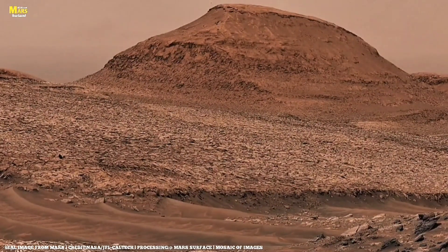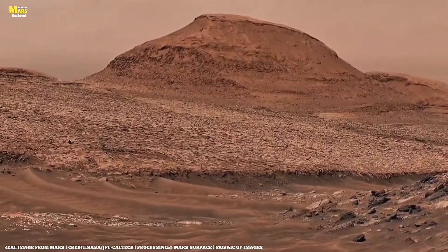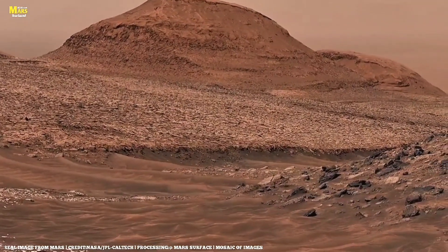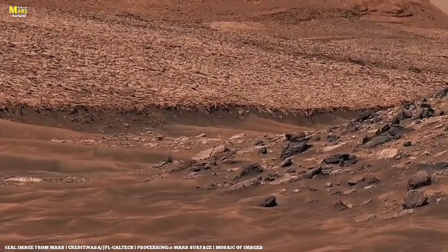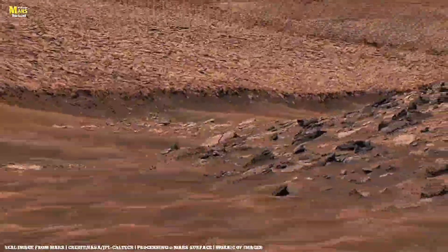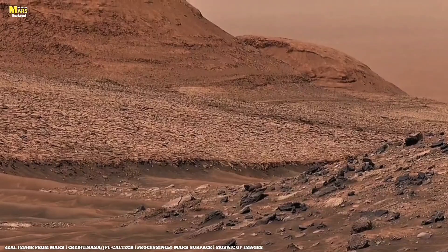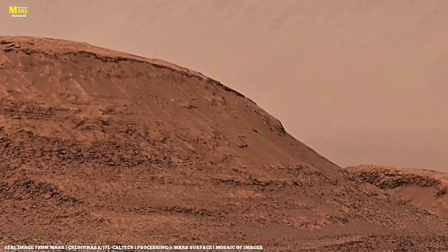Fossils aren't always bones or shells. Sometimes they're just microscopic mineral patterns left by microbial films. On Earth, such textures appear in minerals like vivianite and gragyte, both recently hinted at in Martian samples. NASA's 2025 Perseverance Report suggests that some layered rocks in Jezero contain rippled textures identical to microbial mats found in ancient lakebeds on Earth. If confirmed, that would mean life once existed on Mars — maybe even still does, hidden deep below.